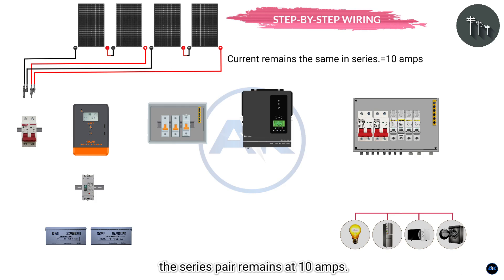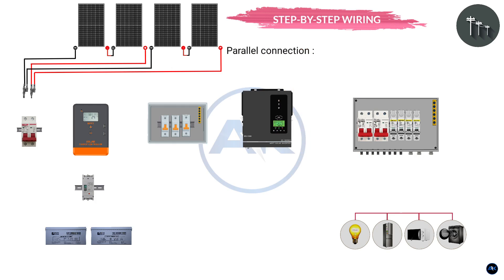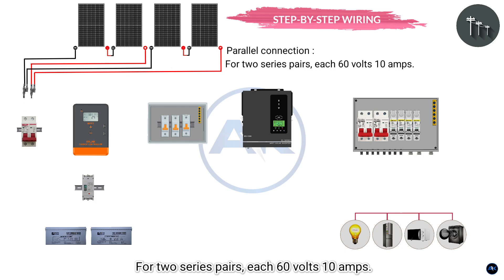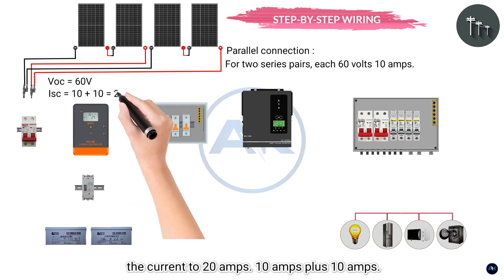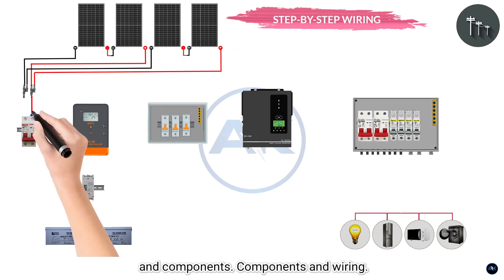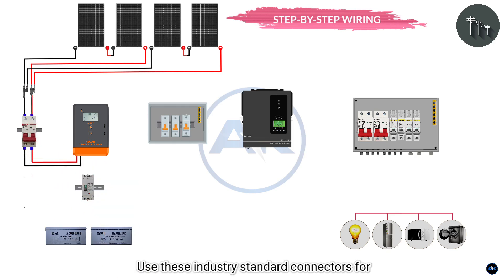Parallel connection for current. Connect the two series pairs in parallel — each pair is 60 volts at 10 amps. Paralleling them maintains 60 volts but sums the current to 20 amps (10A + 10A). This keeps amperage manageable for wiring and components. Use MC4 connectors — these industry-standard connectors provide secure, weatherproof connections between panels.